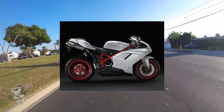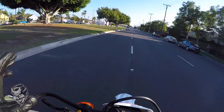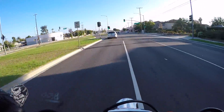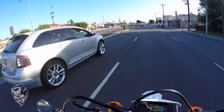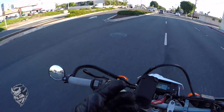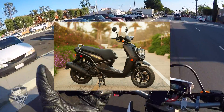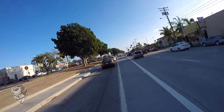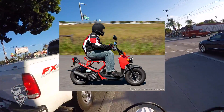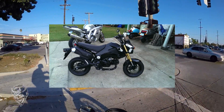I always wanted a Ducati and thought it'd be fun, but that would have cost more money. I started thinking I really wanted something more city-friendly — another bike for the city. My options were limited because I only wanted to spend about three thousand dollars. So I was looking at either a Zuma 125 scooter, a Honda Elite scooter, a Ruckus, or the Honda Grome.